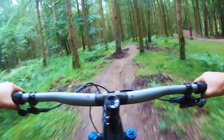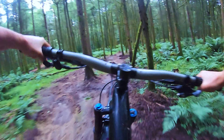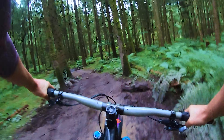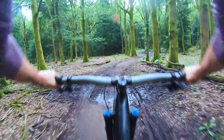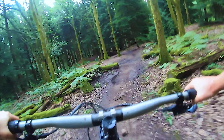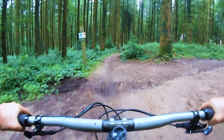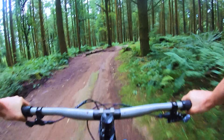Dropping into Corkscrew — fairly flat trail to start with, but actually you can carry speed through it pretty easily. Little right hand corner. Coming into a bit of a bowl in the trail now, a little bit of a jump in. We start to pick up a little bit of speed coming down this next section into a tabletop.